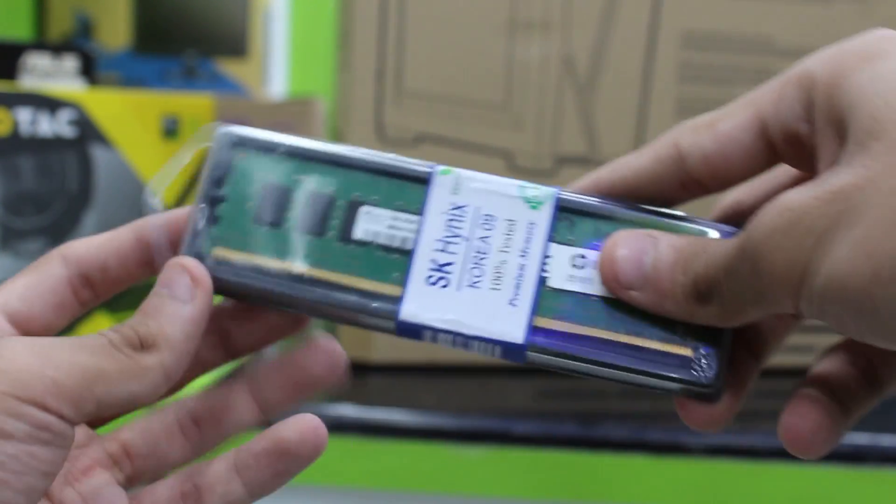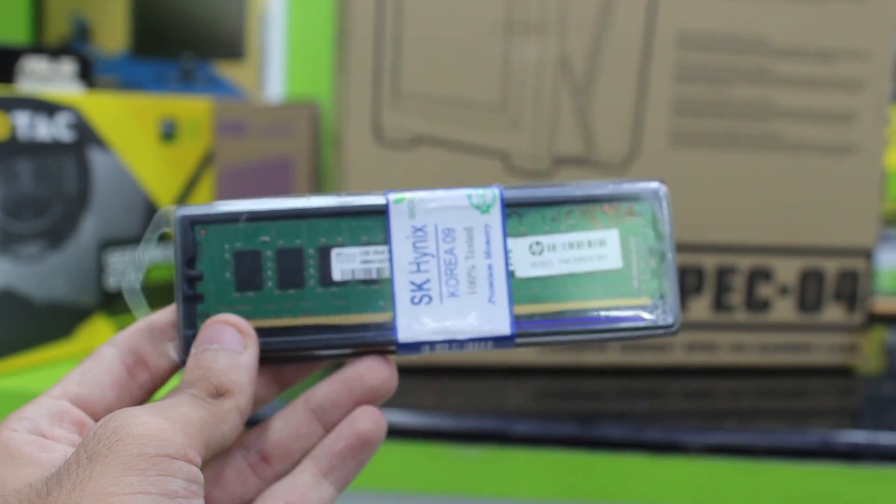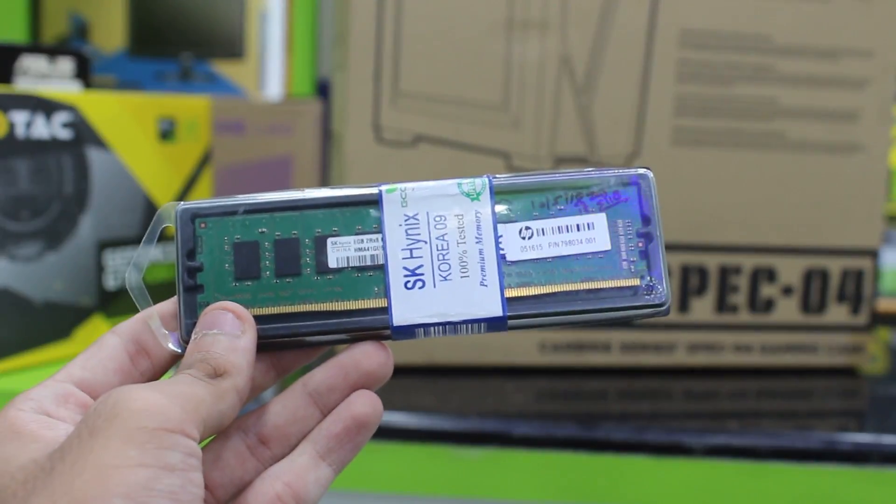For RAM we have 8 gigabytes of DDR4 at 2400 MHz from SK Hynix. This particular kit isn't available in the US, but I'll link an alternative in the description. Eight gigabytes should really do the job — for about $80 to $90 in 2018, that's more than enough for gaming and modern day-to-day tasks.